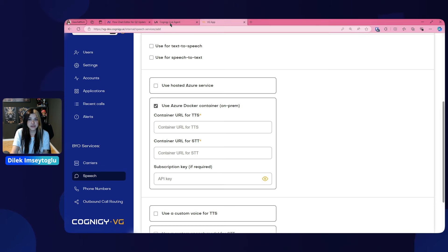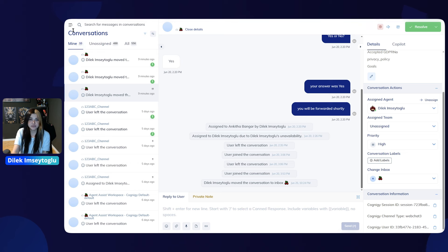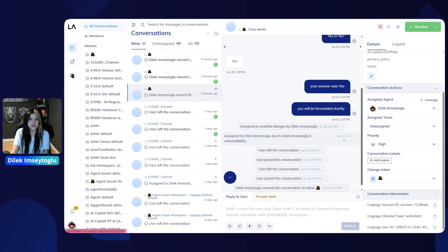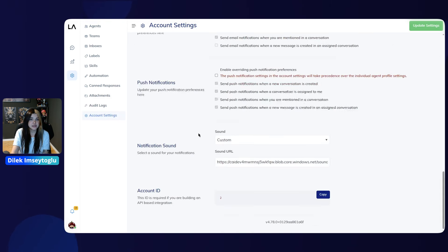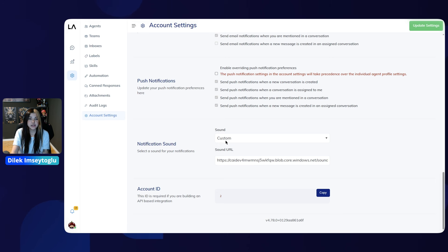Let's also have a look into LiveAgent and explore our latest improvements. One of the newest features is the ability to add custom notification sounds. To access this, go to your account settings and scroll down to the notification sound section. You have two options: Basic, which is our default block sound, or Custom, where you can add your own sound URL. Please note that this setting can only be configured at an admin level, as we have decided that the admin should have full control of how the notification sounds.